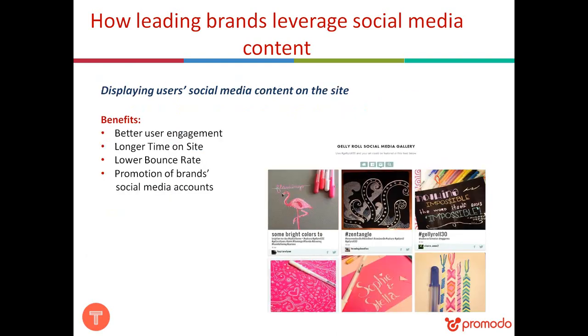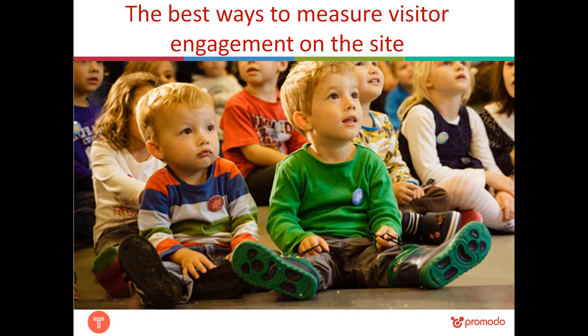A third way brands can use social media content — and one where Tint is particularly useful — is to display social media content directly on your site. The benefits include better user engagement, promotion of brand accounts on social media, and improved metrics such as longer time on site, more pages per session, and a lower bounce rate, meaning users don't immediately leave after landing but proceed to other pages, consume more content, and ultimately make a purchase.